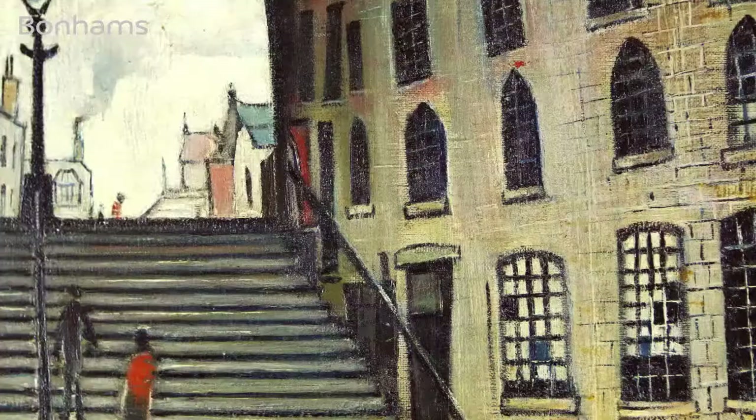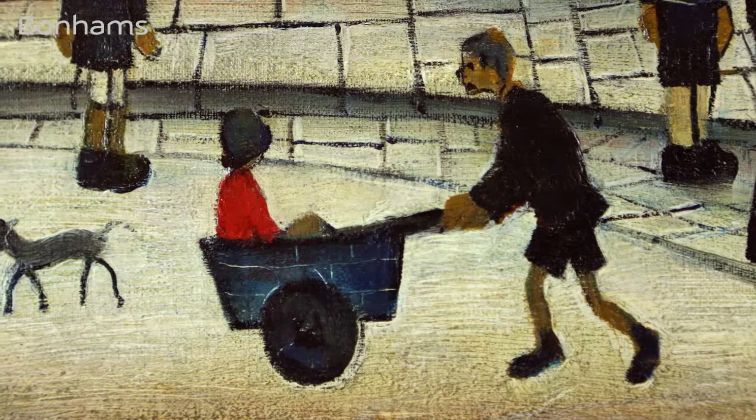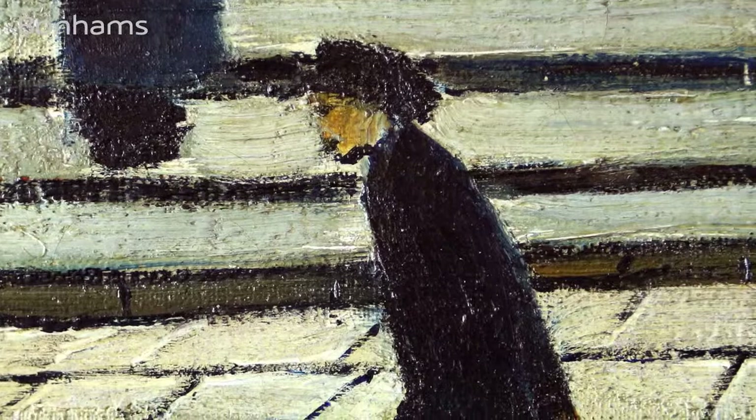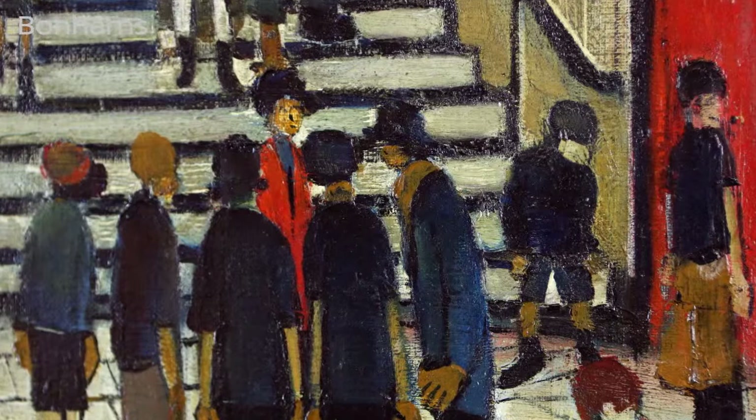What is particularly interesting about Steps at Wick is Lowry's treatment, or rather anthropomorphic treatment, of the buildings which frame the figures. The way in which they twist and turn, mirroring the figures that they frame. This is in stark contrast to Lowry's treatment of factory buildings from Manchester that he included in his paintings of the 1920s and the early 1930s, which have a far more rigid and man-made appearance.